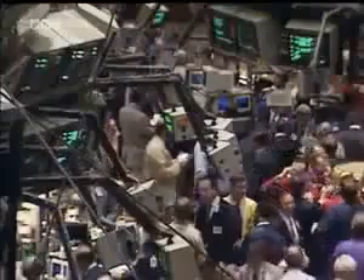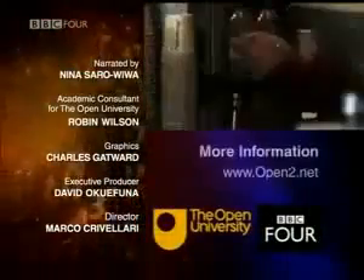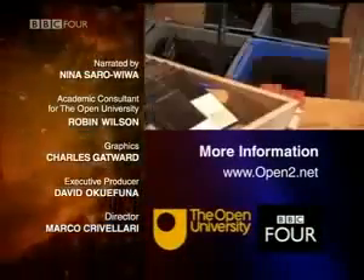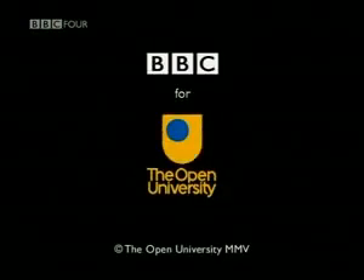The ways they perform their calculations are almost exactly the same as the working methods of a computer. Amazingly, it seems that centuries before the invention of computers, Ethiopian traders cracked the code that lies behind the modern age. To learn more about numbers, go to the Open University's website at open2.net.